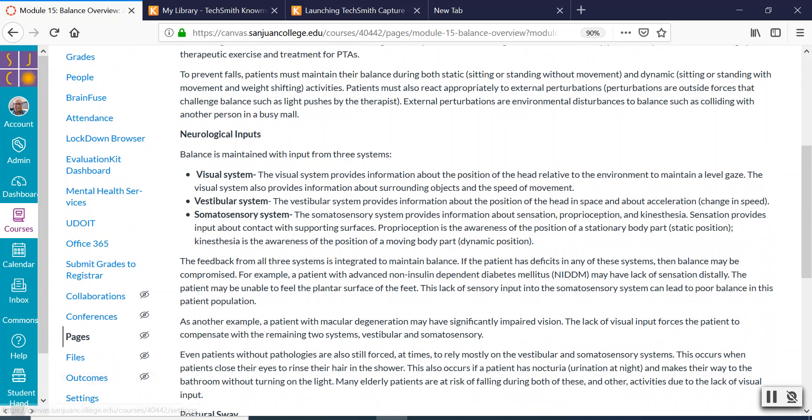Balance is a mix of three different systems. Our visual system — our eyes tell us where we are and how to keep our body in proper alignment. If you take away that visual system, sometimes people will have a hard time maintaining balance. So our eyes play a part.